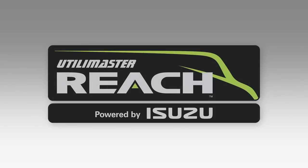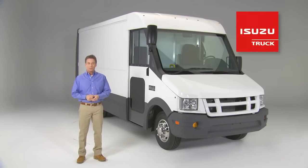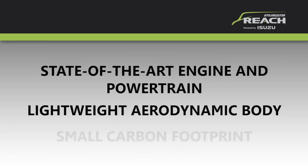Get ready for the Reach. It's a brand new walk-in commercial van from Isuzu, specially developed in partnership with Utilimaster. You've never seen anything quite like the Reach — from its state-of-the-art engine and powertrain, to its lightweight aerodynamic body, to its small carbon footprint. The Reach is designed from the tires up to maximize efficiencies, streamline productivity, and lower its cost of ownership.